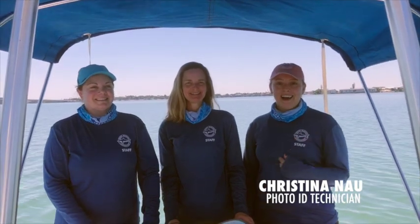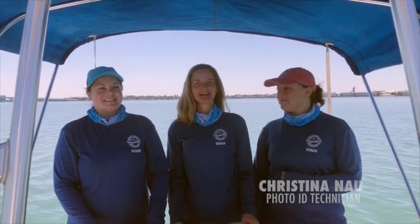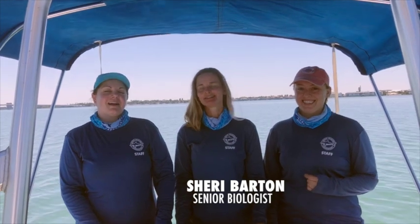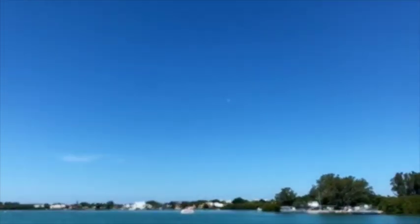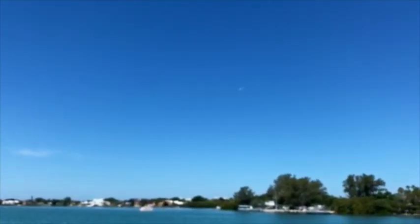My name is Christina and I am the photo ID technician. I'm Sherry Barton, I'm a senior biologist. And I'm Jennifer Johnson, I'm a staff biologist, and we're part of the manatee research program here at Mote. While we're out here doing field work today, we're also coordinating with our co-worker Carrie Scolardi up in the plane. The teams communicate via text messaging, so after the surveyor flies specific areas, they send a photo of the marked-up survey map to the boat crew. The boat crew can then decide which sightings will be their best options given weather conditions and where they currently are located on the water.